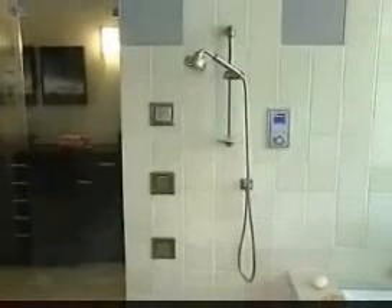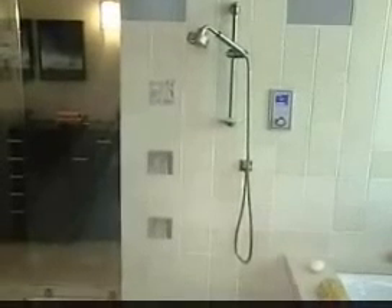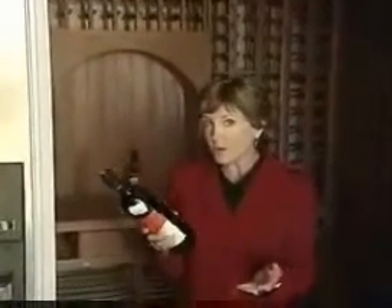Even the showers are computerized so different users can store their preferences. And for a little privacy, with one switch of a button, your window goes opaque. The house also comes complete with a $35,000 wine vault that includes a computer to keep track of not only the bottles you store, but also the bottles you drink.